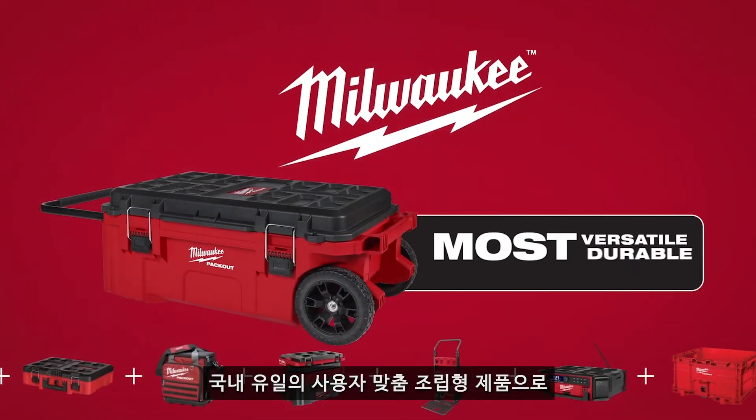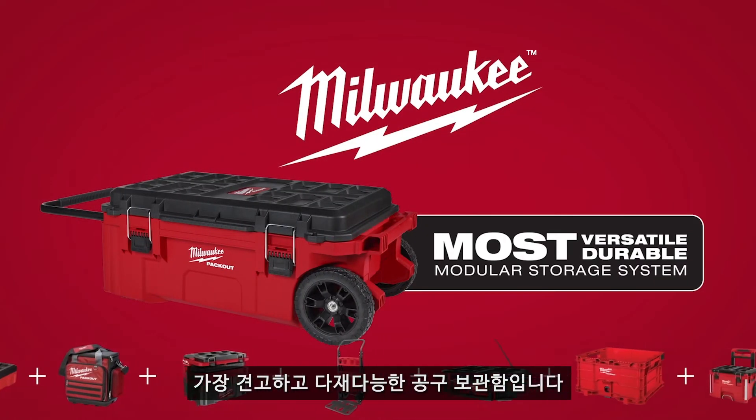The Milwaukee Packout Rolling Tool Chest. Part of the industry's most versatile and durable modular storage system.